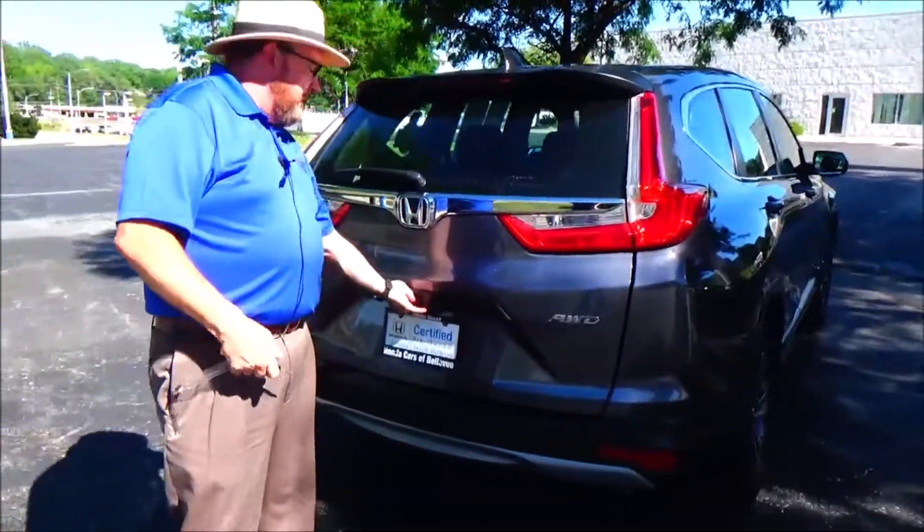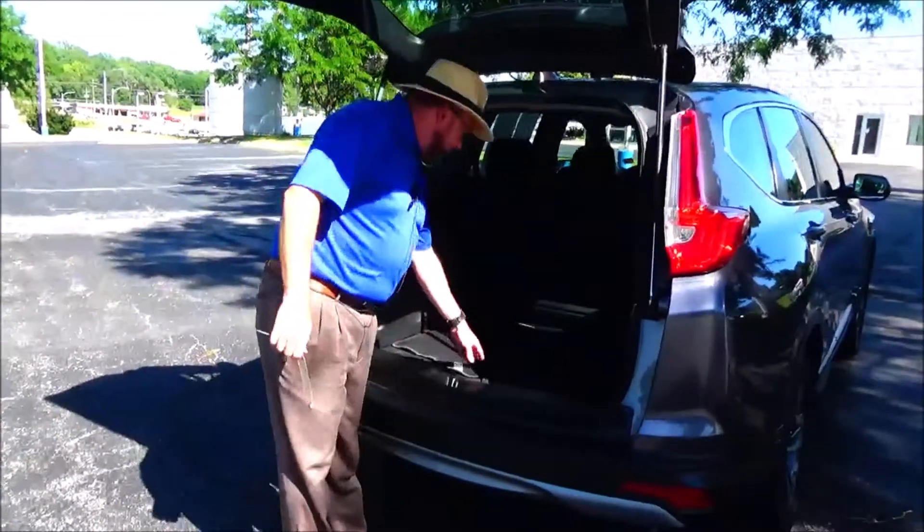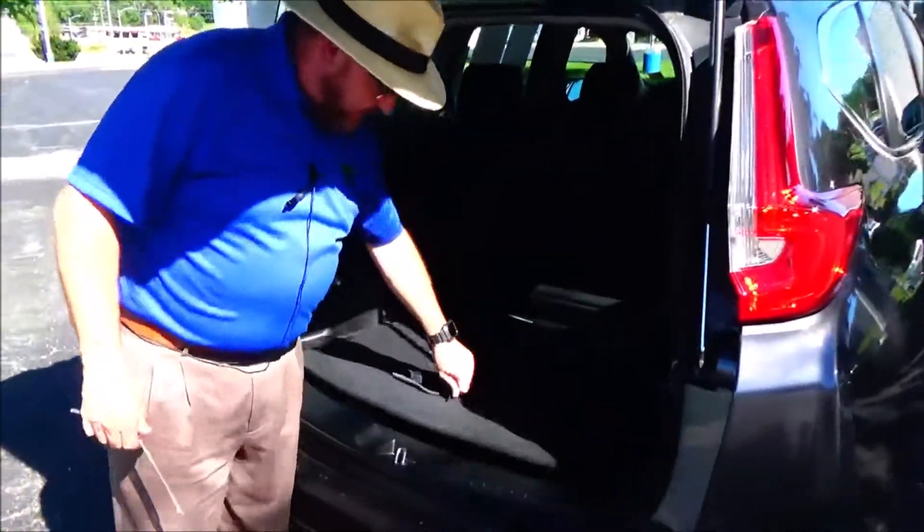Lots of room in the back. Backup camera. 60/40 fold-flat rear seat. All the mats are here. Spare tire, jack, and tools.